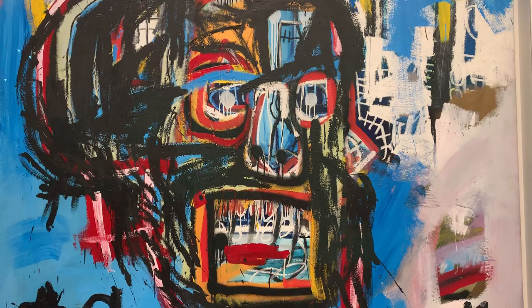What you see here is about the anatomy of his work, and his work is so much about anatomy. When he was a kid, around seven or eight years old, he had an accident and his spleen got removed. His mother would come with the anatomy book, Grey's Anatomy.